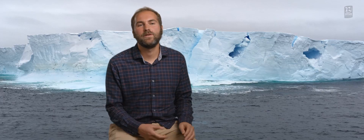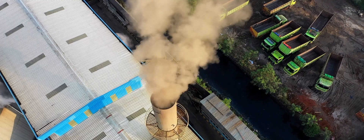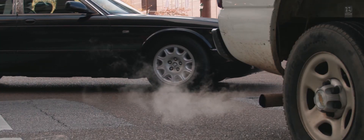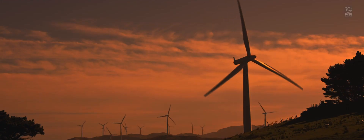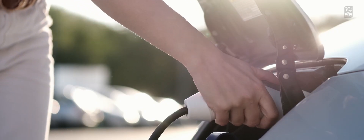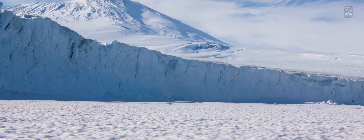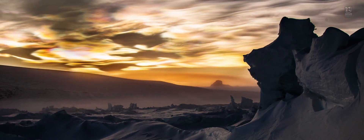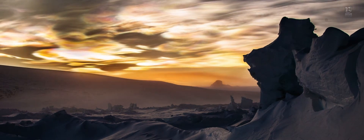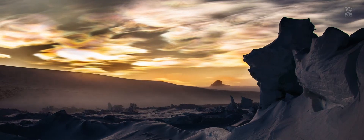What we do is we run ice sheet model scenarios to capture what the effect of our choices will be in the future. We consider scenarios where we increase our carbon emissions through the century, and we consider scenarios in which we decrease our emissions. What we see is that if we reduce emissions, we can actually really limit the amount of melting of these large floating ice shelves that surround Antarctica, and thereby limit the amount of sea level rise in the future for centuries to come.